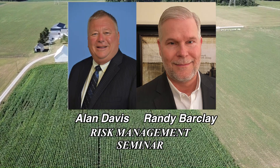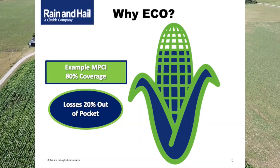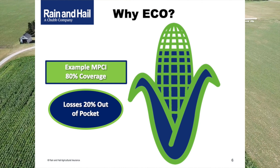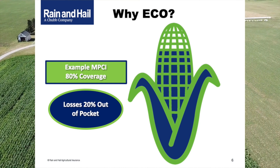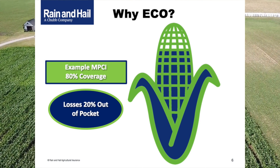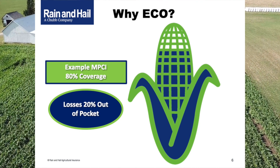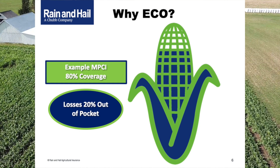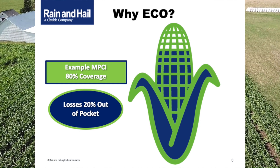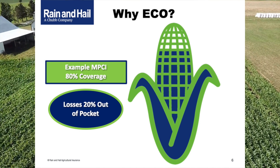Why ECO, particularly this year? We've had real positive momentum in prices recently. December 2021 corn on the CME is currently trading at about $4.50, while soybeans are reaching about the $12 threshold. This is an opportunity to protect some additional revenue as a benefit of those prices.